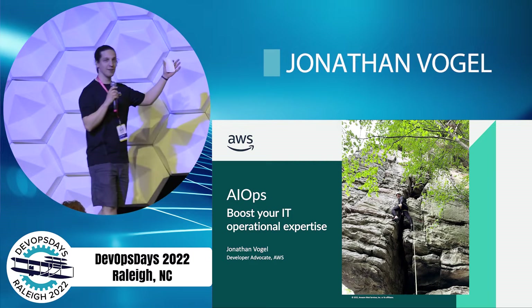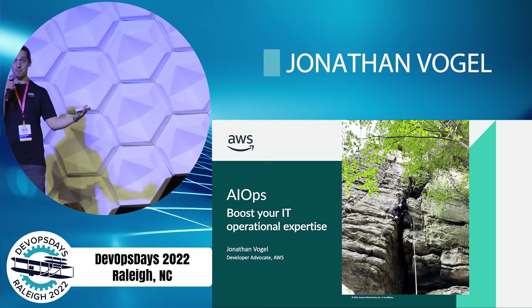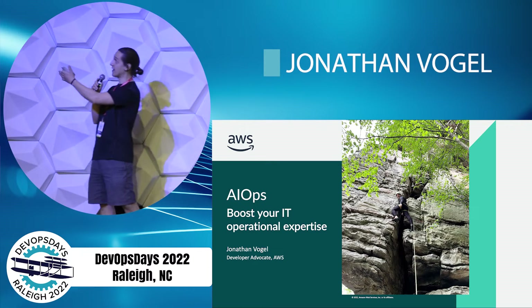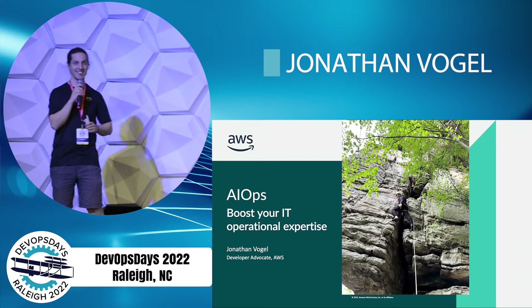All right, everybody. Thank you all for the opportunity to be here at DevOps Day Raleigh. This is AIOps. I actually am a graduate of North Carolina State University, so it's awesome to be back here. And that's me climbing out in the Piedmont area of North Carolina trying to represent.